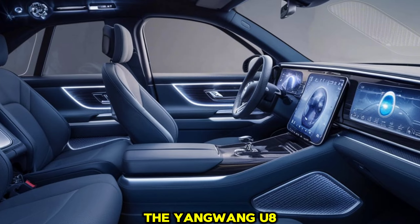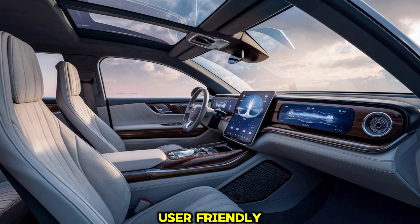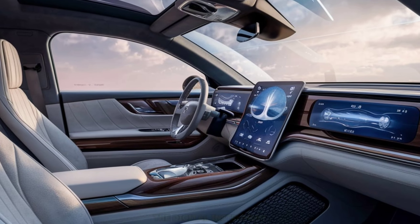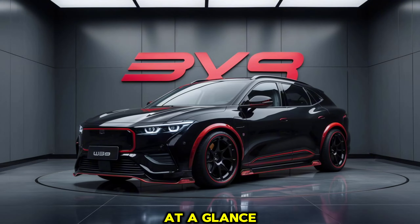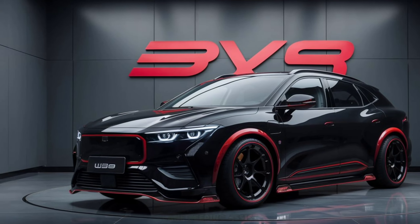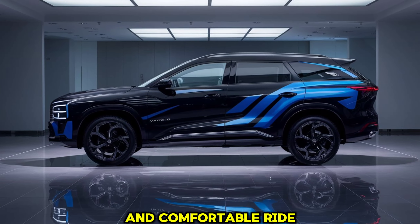Speaking of tech, the Yangwang U8 is packed with it. The infotainment system is intuitive and user-friendly, featuring voice commands, navigation, and a premium sound system. The digital instrument cluster is customizable, giving you all the essential driving information at a glance. And let's not forget the advanced driver assistance systems, including adaptive cruise control, lane-keeping assist, and automatic emergency braking, ensuring a safe and comfortable ride.